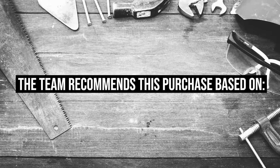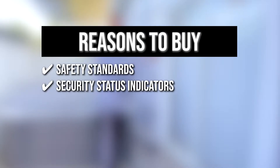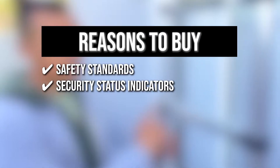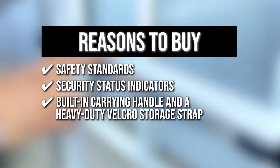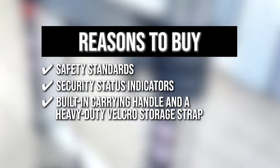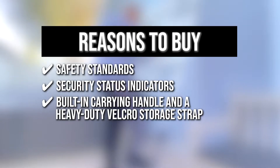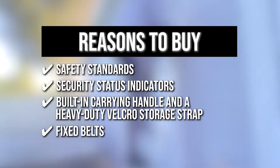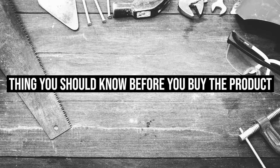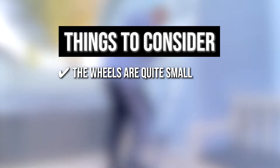The team recommends this purchase based on the following. Safety Standards — the ladder has passed the necessary safety tests and is suitable for a variety of professional applications. Security Status Indicators at each stage make it a practical and useful ladder for individuals and professionals. It has a built-in carrying handle and a heavy-duty Velcro storage strap for easy storage and transport. Fixed belts prevent the ladder from extending during storage. Note: the wheels are quite small, requiring you to angle the ladder at an awkward 30 degrees to wheel it around.